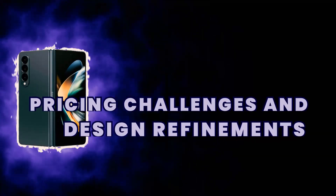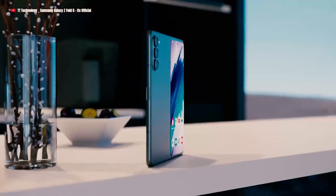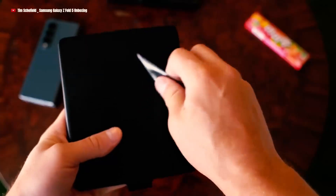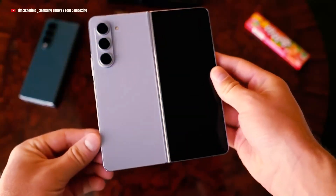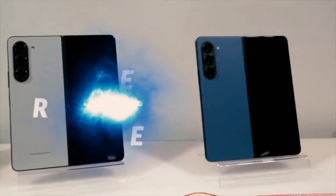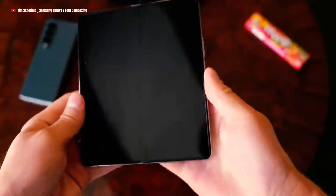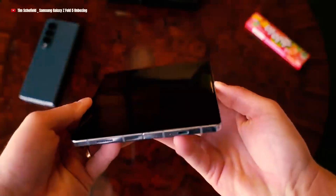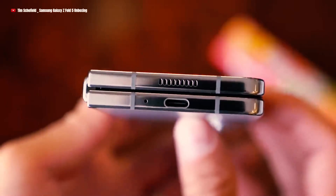Pricing challenges and design refinements. As Samsung prepares to unveil the highly anticipated Galaxy Z Fold 5, challenges arise in terms of pricing and design refinements. Enthusiastic Samsung fans eagerly await information on the pricing strategy, curious to see if the anticipated design enhancements justify the price tag. To enhance the user experience, Samsung is investigating a new water-drop-shaped hinge for the Galaxy Z Fold 5, which aims to minimize the visible crease, resulting in a sleeker profile when the device is closed.